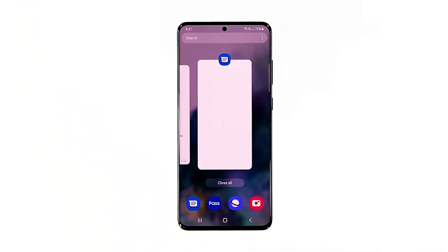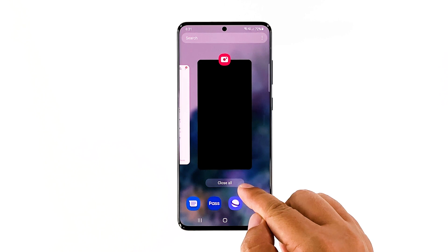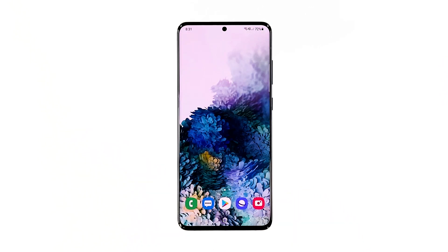Tap the recent apps key to view apps running in the background. Swipe up on each app to close them, or you can simply tap 'Close All' to quit them all at once. After closing the background apps, move on to the next solution.